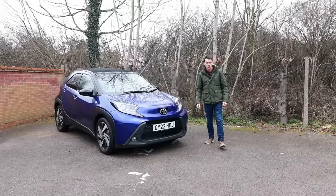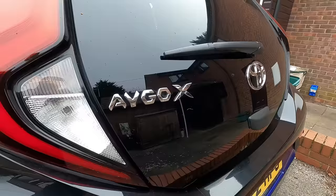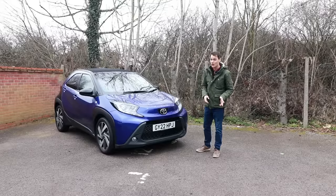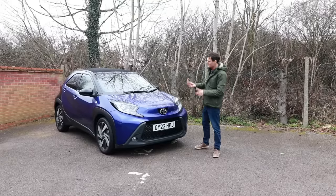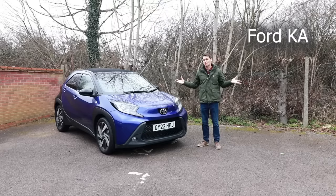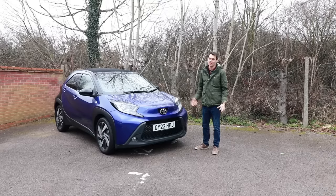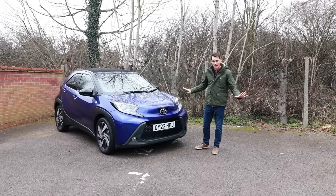The Toyota Aygo Cross. Up until today, I was calling it an Aygo X — I wonder how many of you were too. In that way, it sort of reminds me of the old Ford Ka. Everyone ended up calling it a Ka because Ka really isn't an English word, unless you're doing martial arts.